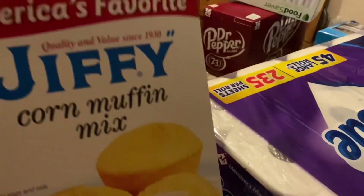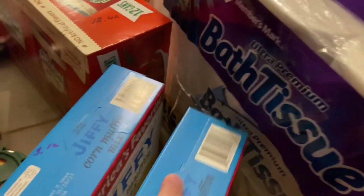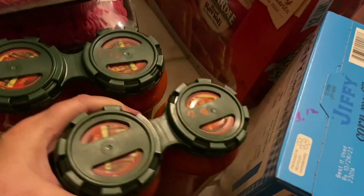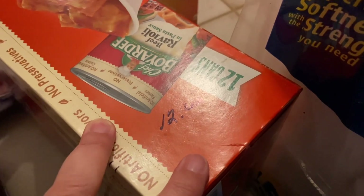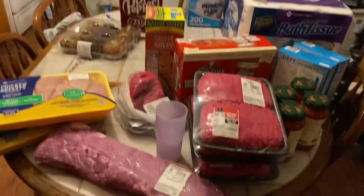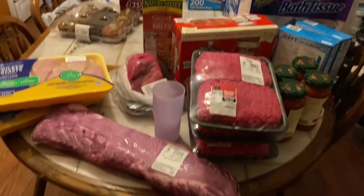I got Jiffy corn muffin mix — the big box for $3.12, and I got two of those. I got Rao's homemade marinara sauce, made in Italy, all natural — $7.98 for two. And I got a box of Chef Boyardee beef ravioli, 12 cans for $12.62 — I thought that was a great deal. So that's my haul, y'all. Does it look like $330 worth? I don't think so, but that's what we paid.